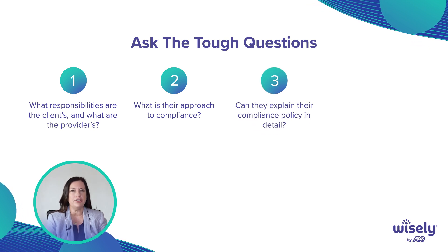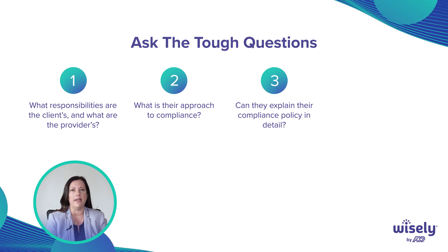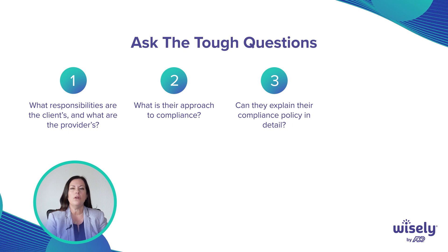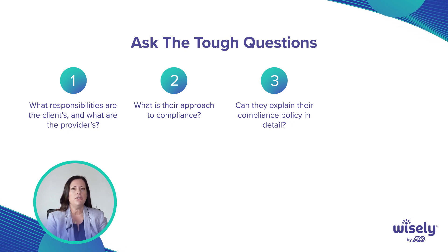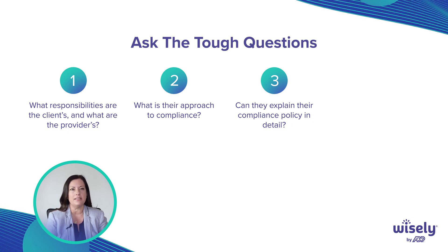When you ask those questions, do they oversimplify it with just an 'of course we're compliant' and then move on? Or are they unable to explain it in detail? You want to make sure to ask the tough questions and get the answers. If they can't, again, that's a red flag.